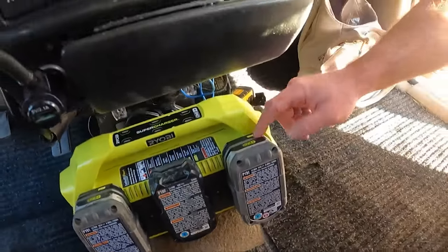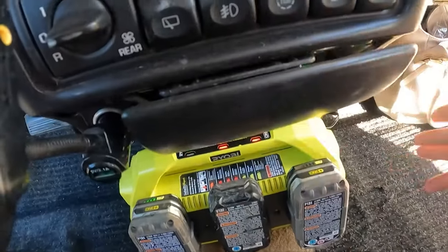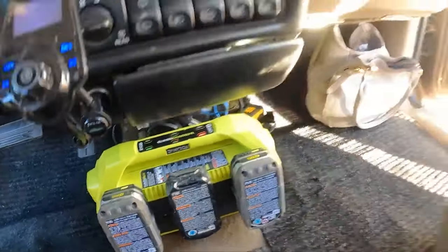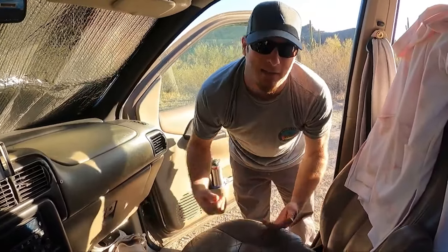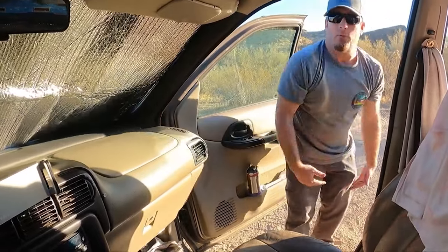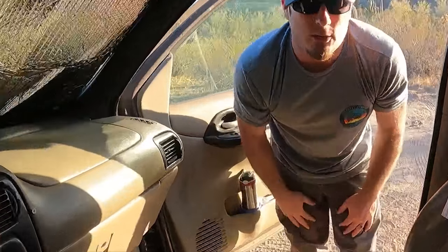We can charge up to six batteries. Just flip this little switch here and it charges while we drive. A lot of things we use for camping run off those batteries — we've got a fan, a lantern, a spotlight, a dust buster, a tire inflator, and a radio. We have an entertainment system set up with an iPad and the Ryobi radio.